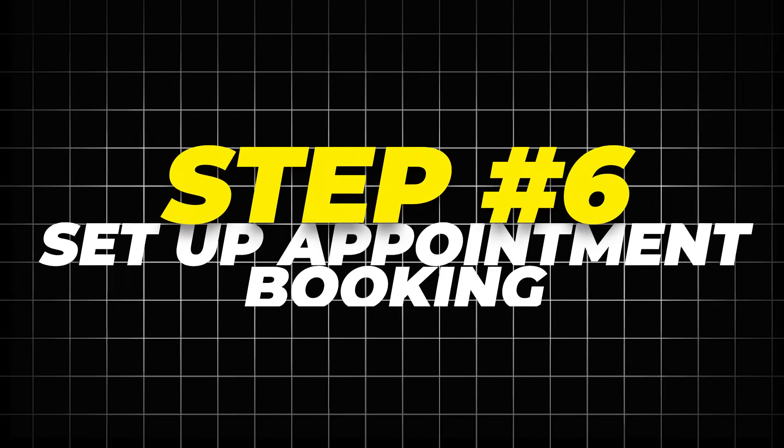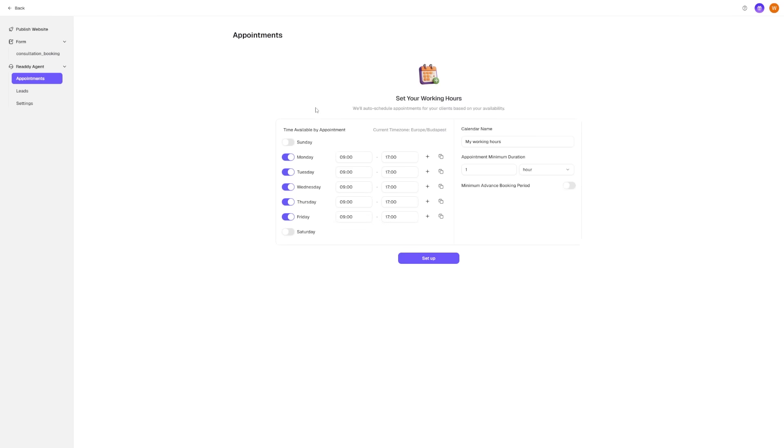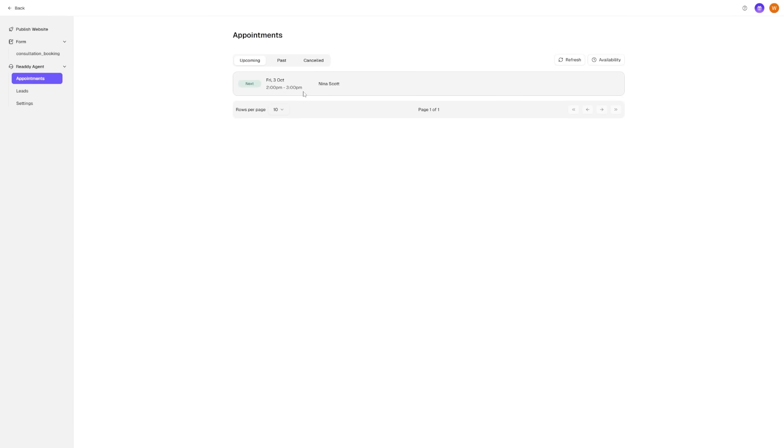Step 6: Set up appointment booking. In the agent settings, I clicked on appointments and set my available times. I wanted people to be able to book consultation calls, so I set the slots to 30 minutes and made them available from 10 in the morning until 4 in the afternoon, Monday through Friday. Then I went back to the chat on the site and typed, 'Book a call for Wednesday at 2.' The agent asked for details, checked the calendar, confirmed the slot, and booked it. Both the test client and I got email reminders, and I also saw the appointment in the backend dashboard under appointments. With this, my site was now more than a static page — it was a full booking tool.